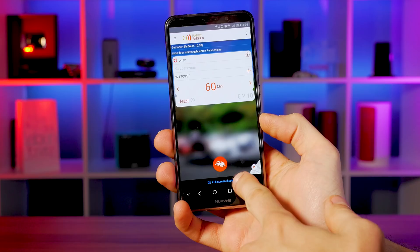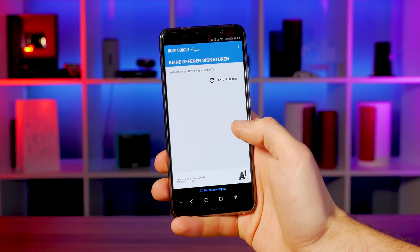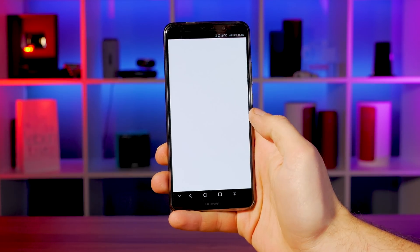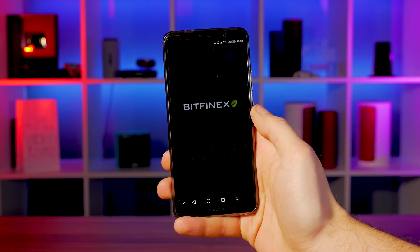But no worries, there is a solution built into EMUI 8. If you launch an application that isn't built to naturally scale to the Mate 10 Pro screen, the phone will give you the option to expand it to fit the display. This works quite well and we have tested it also with apps which are a few years old.